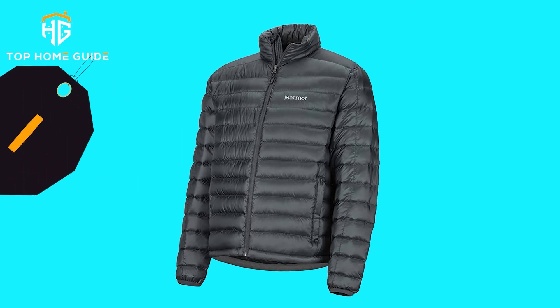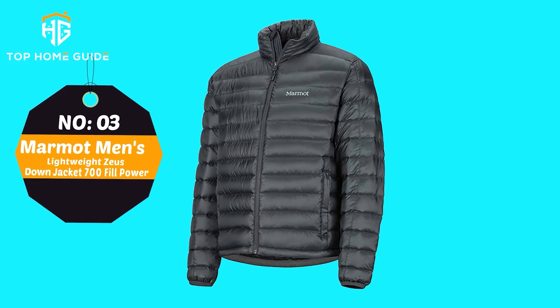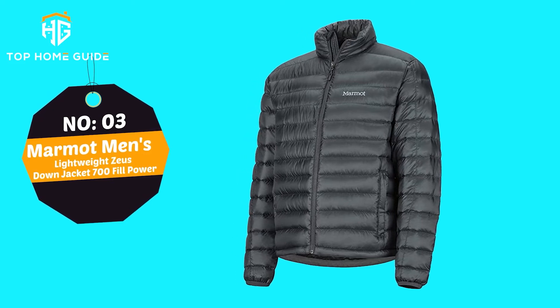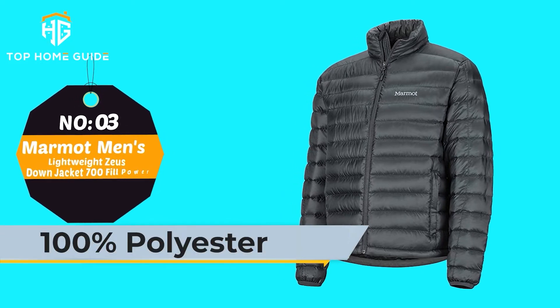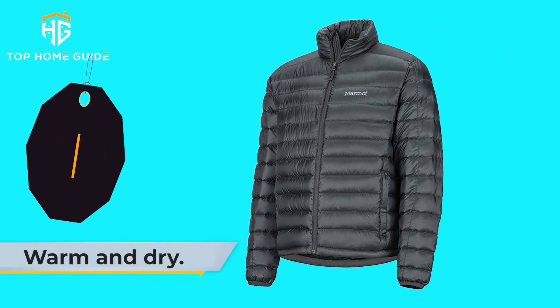Number 3: Marmot Men's Lightweight Zeus Down Jacket, 700 Fill Power. This down-filled jacket is designed with ultralight ripstop fabric to keep you comfortably insulated without extra weight or bulk, whether you choose to explore far-off places. Main Features: 100% polyester, water-resistant, warm and dry.